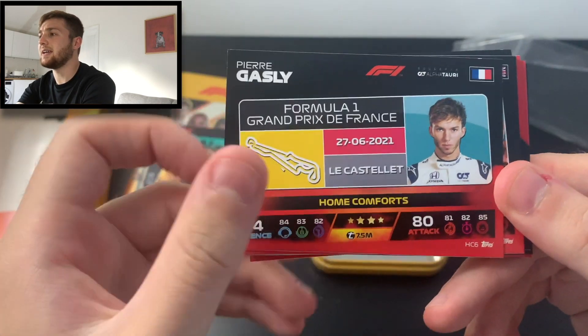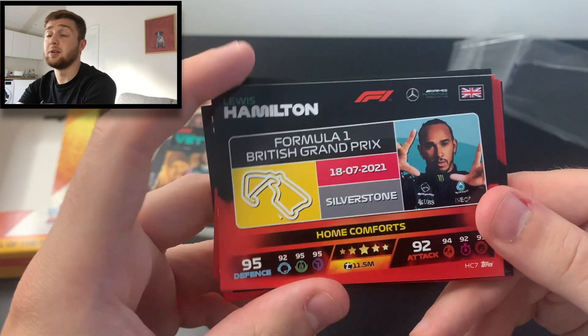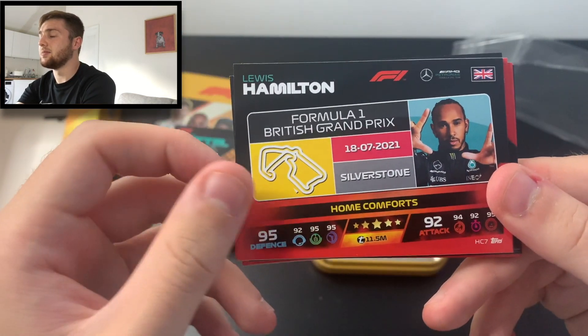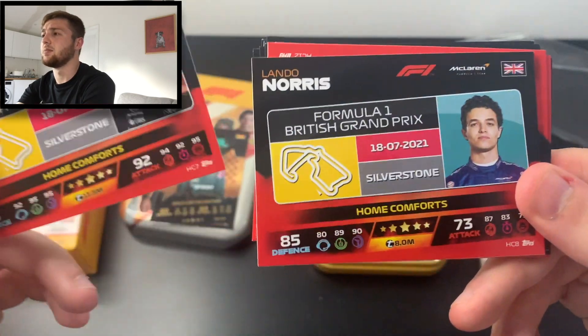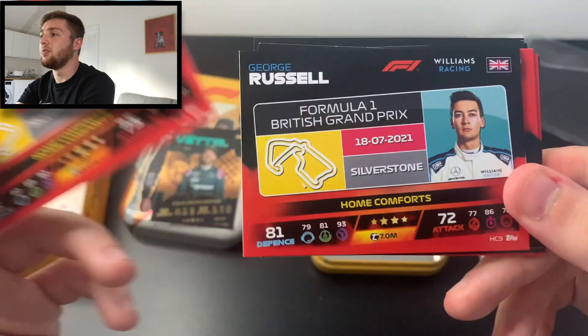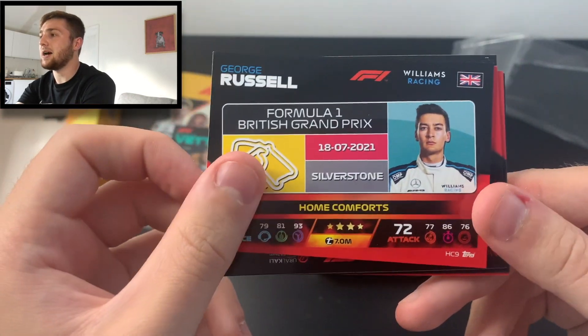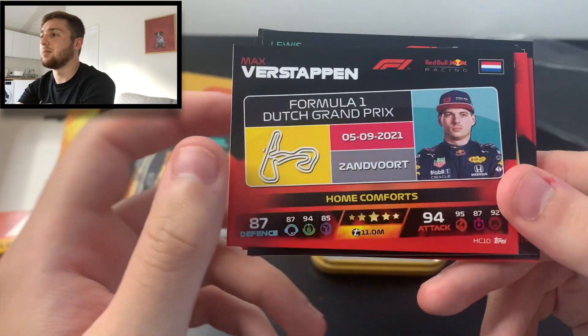It's the same for Pierre Gasly's home comfort card. Then we've got Lewis Hamilton — the British Grand Prix at Silverstone is his home comfort, and he's a master there, winning at least six times. We've also got Lando Norris — Silverstone is his home comfort too — and George Russell as well, which is absolutely fantastic.